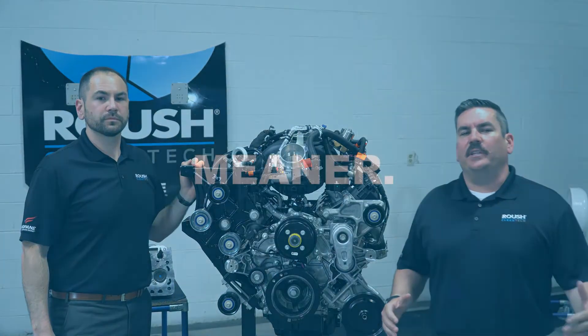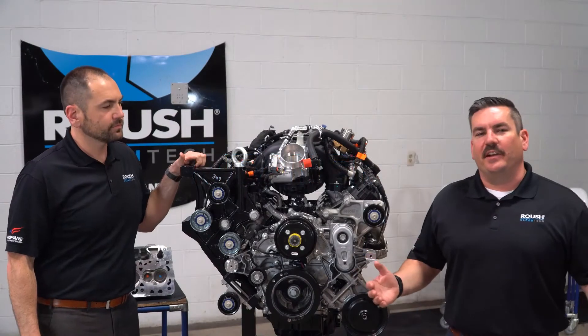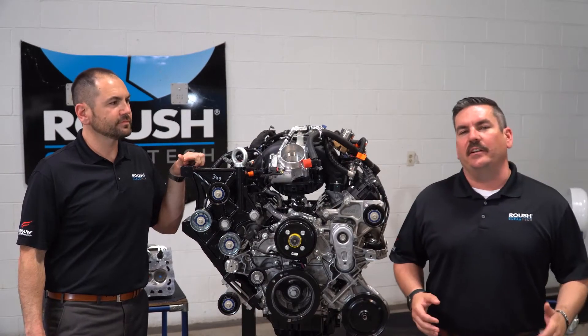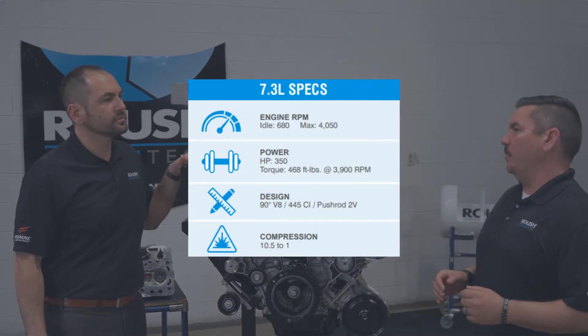So let's jump into meaner. What makes this engine meaner? The first number that jumps out at everybody — the number that everybody wants to talk about — is horsepower. This engine puts out 350 horsepower in a school bus application at 3,900 rpm while producing 468 foot pounds of torque. Both of those numbers are higher than the 6.8 liter V10.